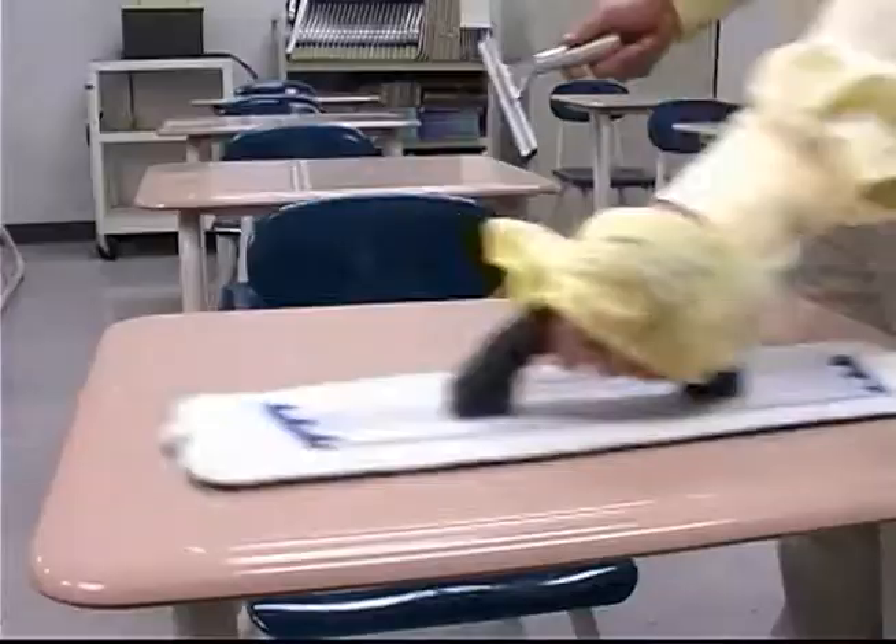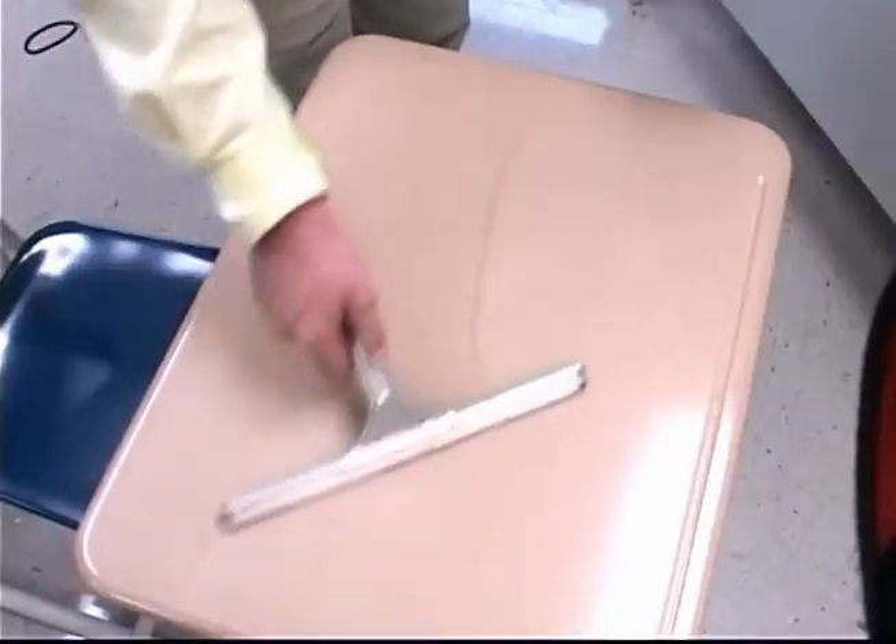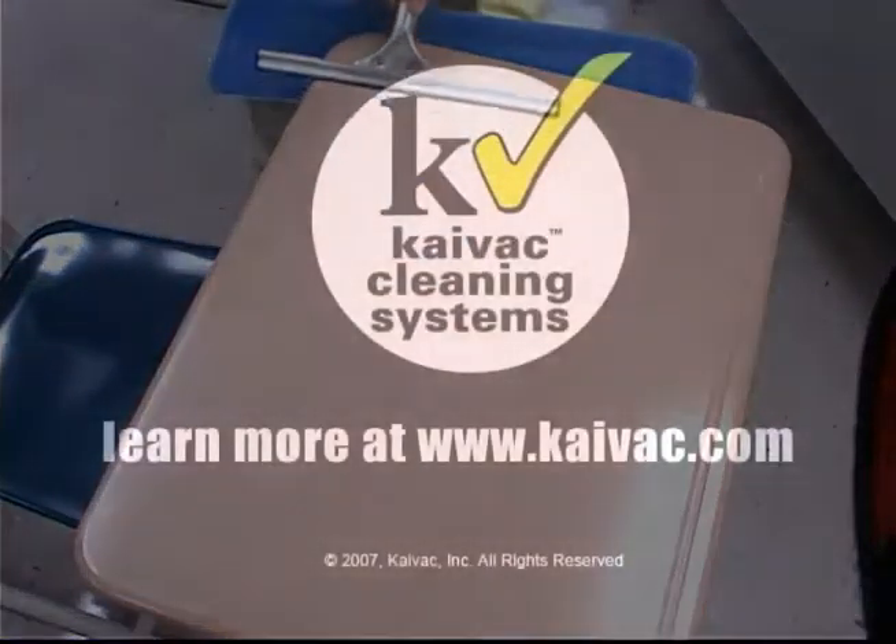Contact KyVac today to see how our complete cleaning systems can deliver healthy results in your facility.